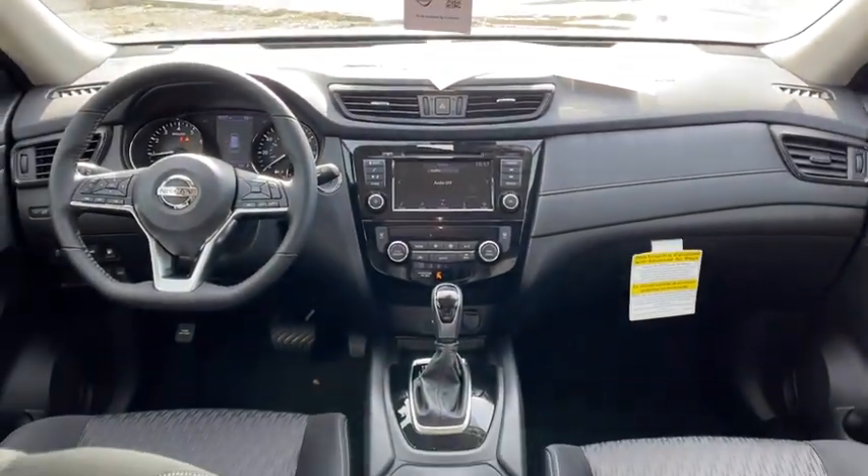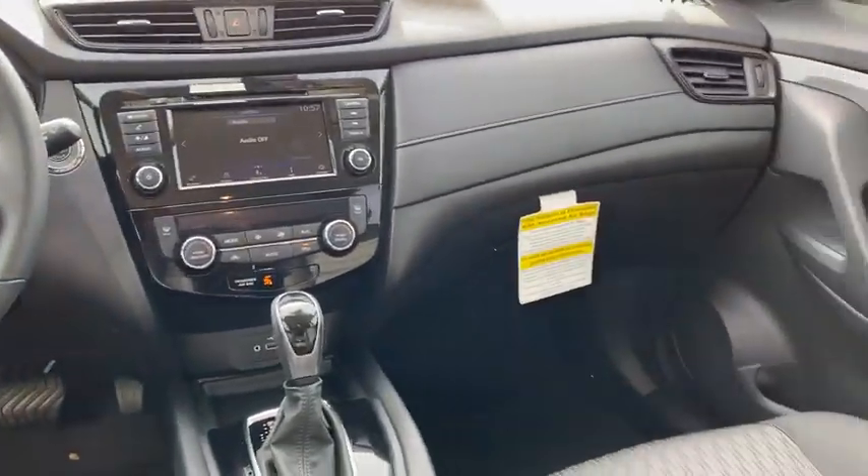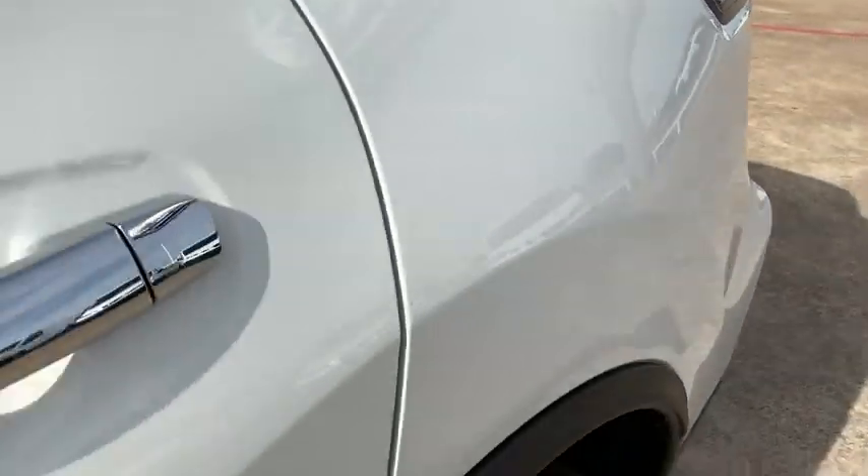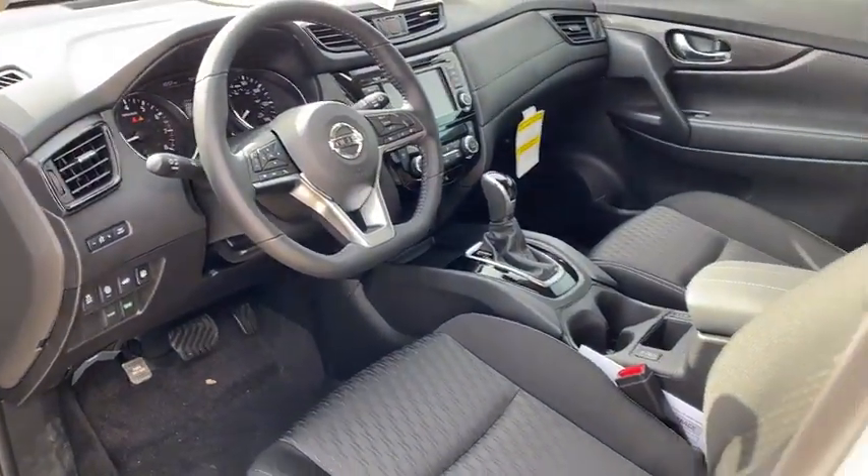Heated front seat, trip computer, security system, rear window defroster, panic alarm, overhead console, tachometer, remote keyless entry, brake assist.